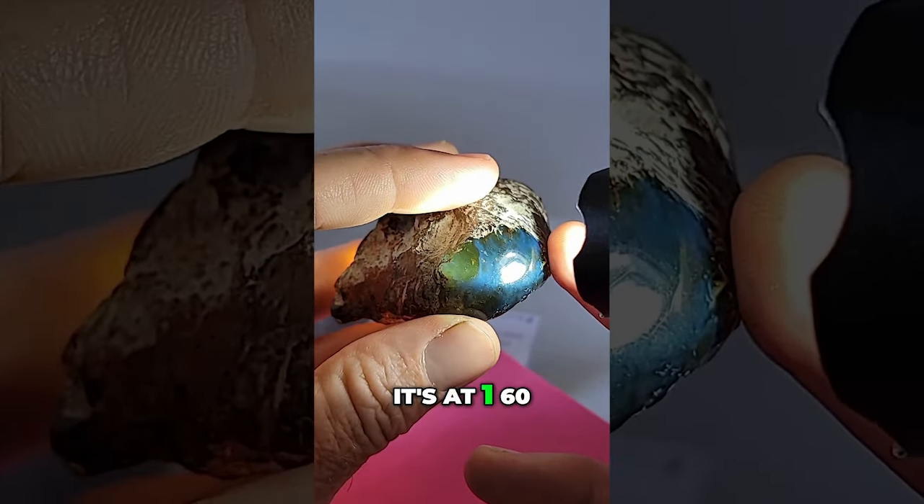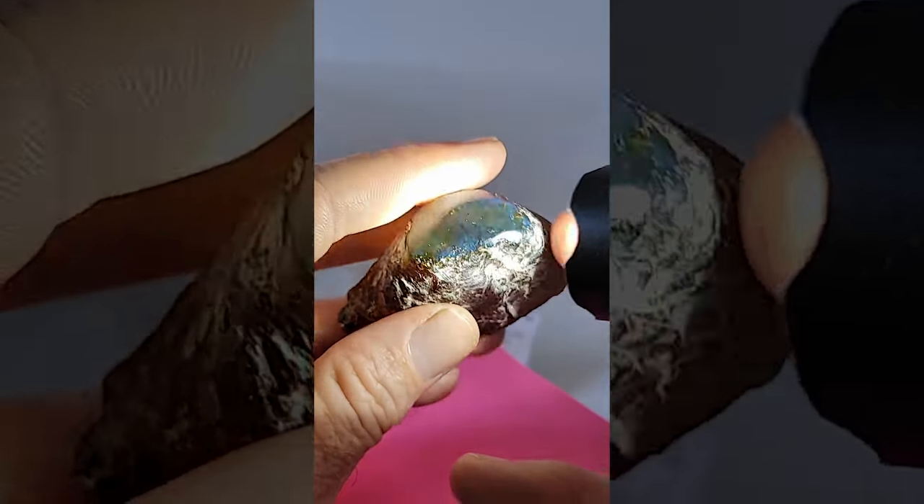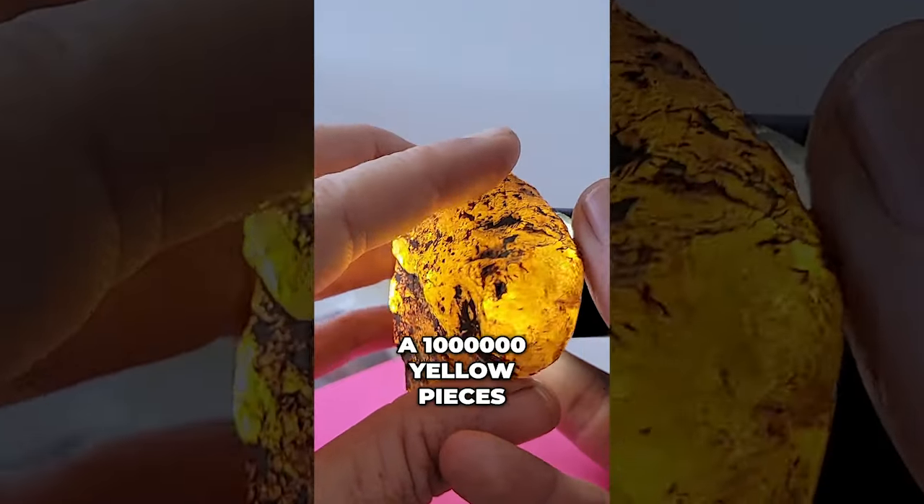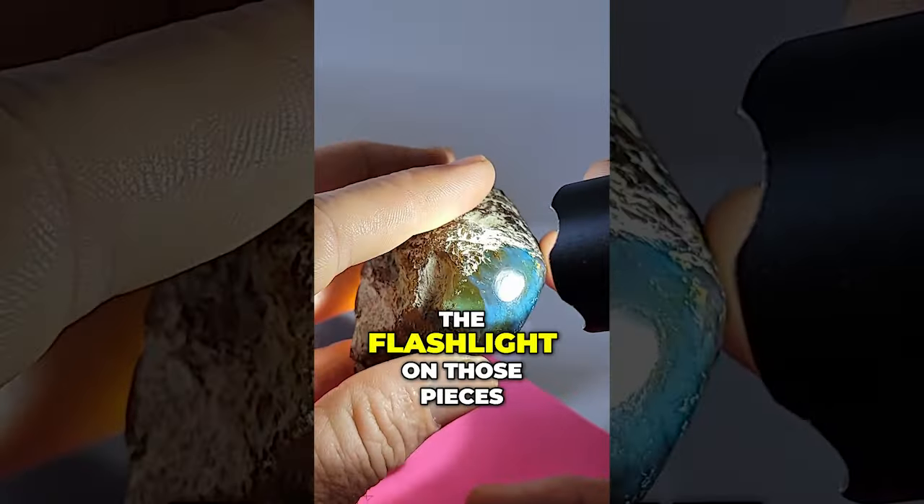This is the piece from that video. It's at 160, and blue amber is super super rare — it's way more rare than yellow, because we have a million yellow pieces of amber just like this.